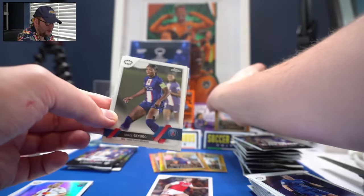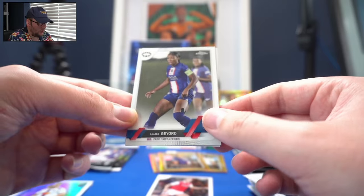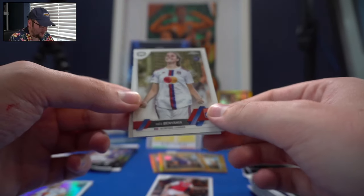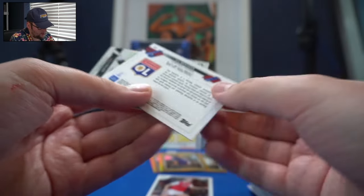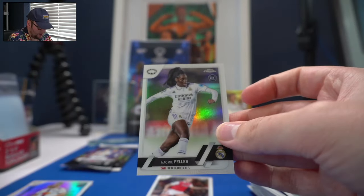Fran Kirby. We're still hunting the low-numbered Katie McCabe — we've only got two numbered parallels so far: our of-25 and our of-250. Grace Geyoro for PSG, who was excellent in the World Cup for France. Bendahbia for France and Lyon as well. And Naomi Feller — rookie Refractor.